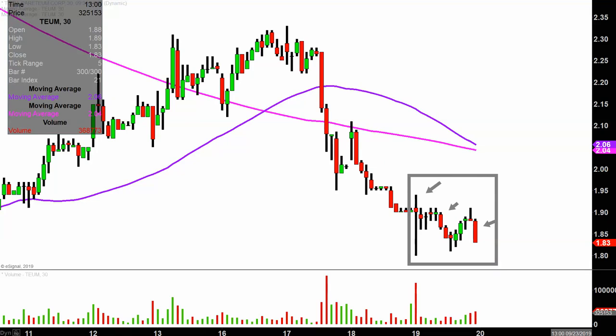I like this time frame because it does a good job of telling the story of the price and makes mapping out levels of support and resistance a bit easier to see.